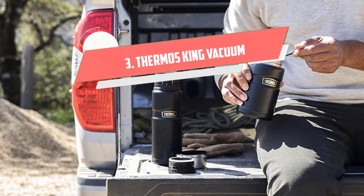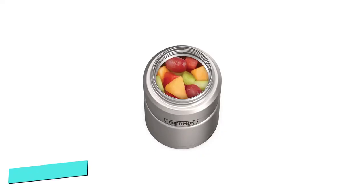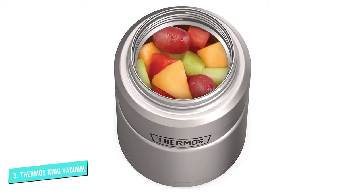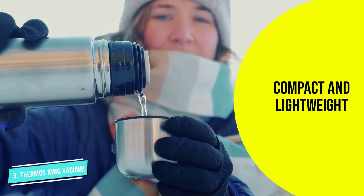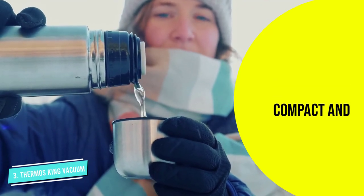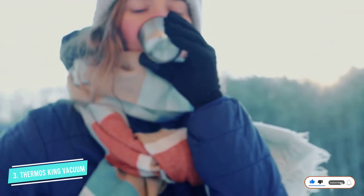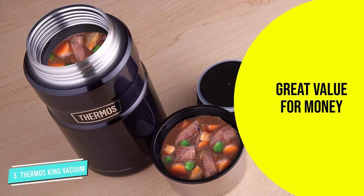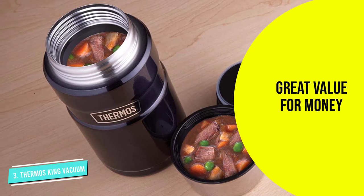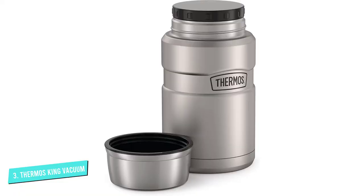Number three: the Thermos King Vacuum Insulated Food Jar. Sleek, stylish, and ultra functional, it is a great choice for busy travelers. Made from durable 18/8 stainless steel inside and outside, the food jar thermos is ideal for rough outdoor adventures. You can use it for hot and cold beverages and foods such as coffee, tea, soup, oatmeal, pasta, sausages, smoothies, juice, or even fresh fruit. Liquid stays hot for up to 14 hours and cold items up to 24 hours.